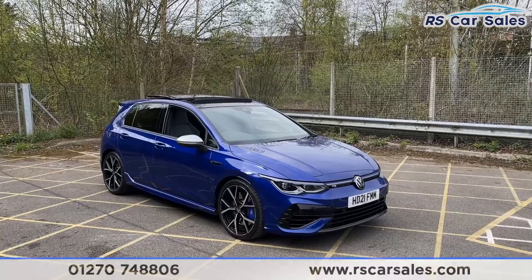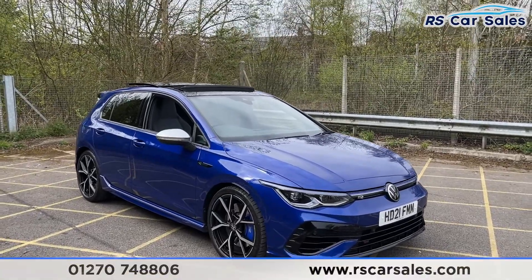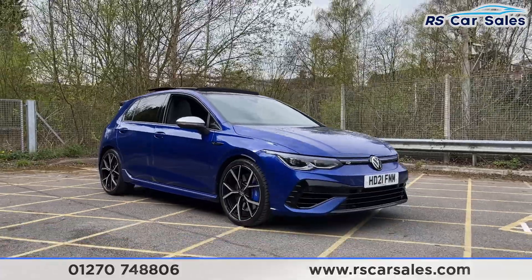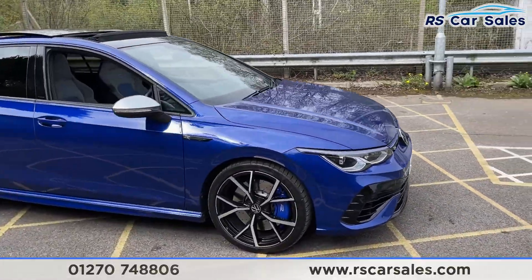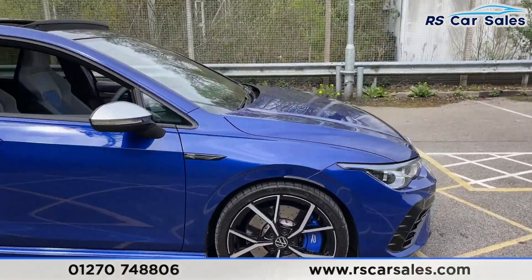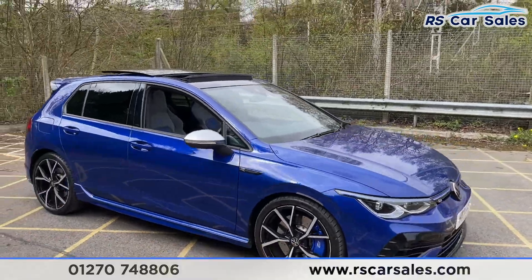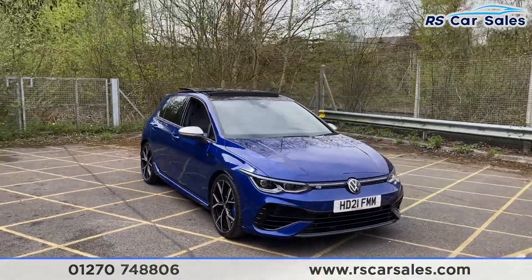Here we have a 2021 Volkswagen Golf R TSI 4Motion DSG. With this vehicle you've got the 19-inch alloy wheels, all in excellent condition, with the blue calipers just behind. We've got the lapis blue metallic exterior paintwork — how fantastic does that colour look. Coming around to the front, let's get a look at the front angle.